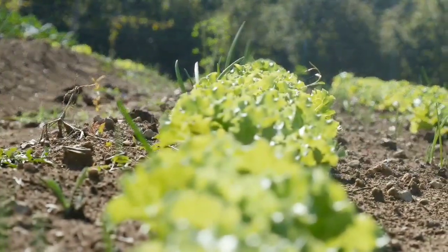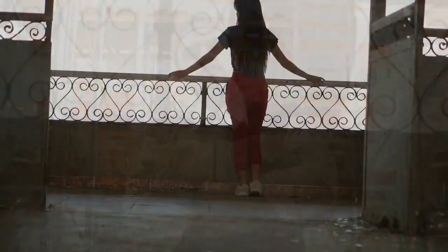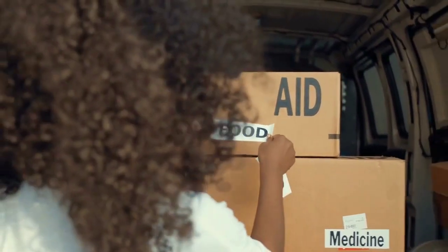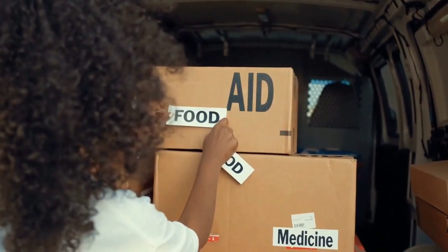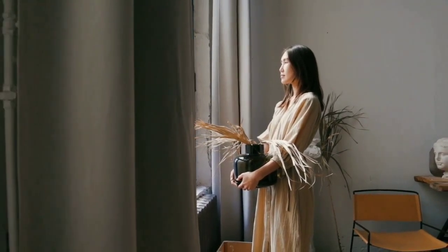Food: if you have a garden, grow your own food. If you don't have a garden, you can still grow food in pots on a balcony or patio. You can also stock up on non-perishable food items, such as canned goods, dried beans and rice, and pasta.